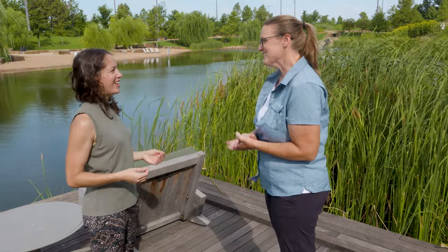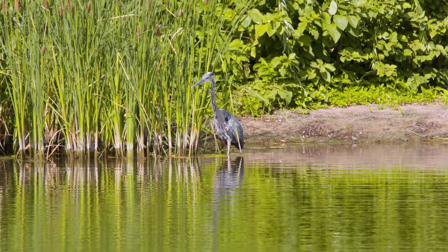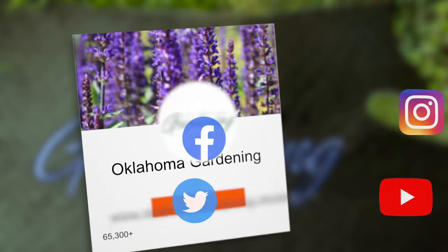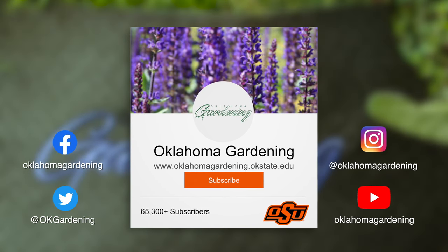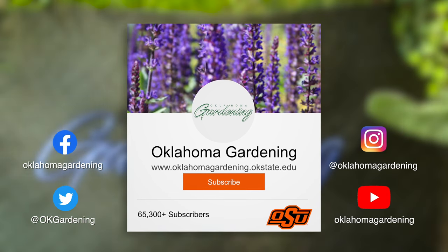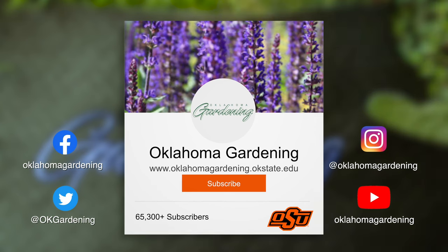You can't beat it. Thank you so much, Stacey — appreciate you joining us. We hope you enjoyed this video as part of our Oklahoma Gardening YouTube channel. You can also find even more videos on the OK Gardening Classics YouTube channel. Join us on social media for great gardening tips, photos, and discussion. We'll see you next time.